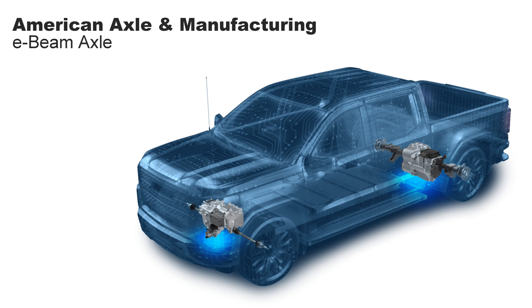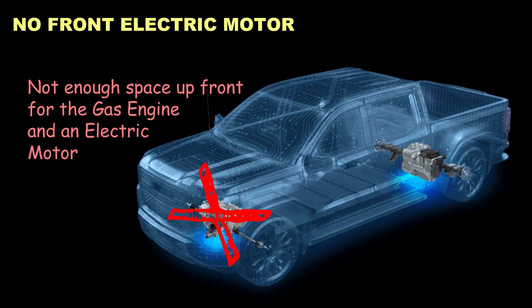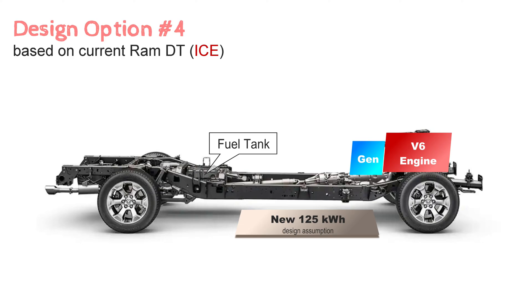If we package the batteries lengthwise along the middle of the truck, we have space on the sides to run the exhaust so it doesn't heat up the batteries. The V6 engine gets an electric generator added to recharge the battery. The rear axle becomes what's called an E-axle, where the electric motor is mounted directly to the solid rear axle — I'm calling up American Axle for this, as they have an E-beam axle demonstrated in full-size pickups. With a 250-kilowatt electric motor, that's roughly 327 horsepower — more than you get from the V6 today — or we could bump it to 300 kilowatts, roughly 400 horsepower.